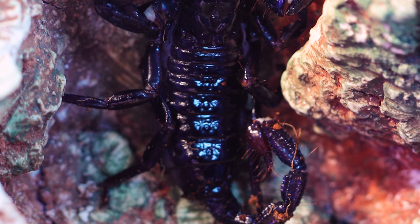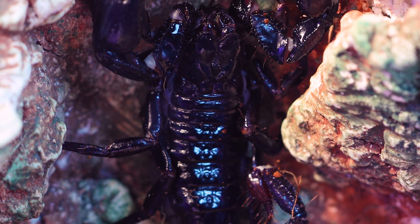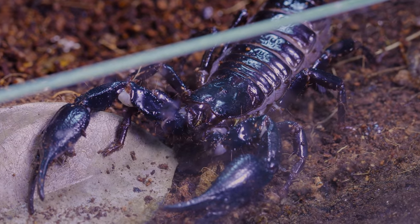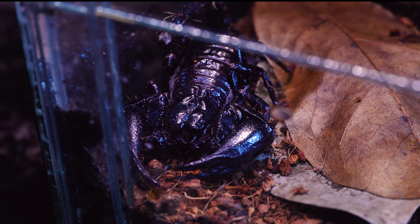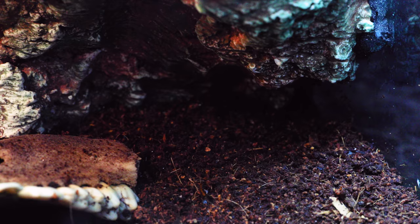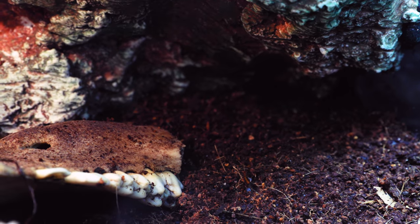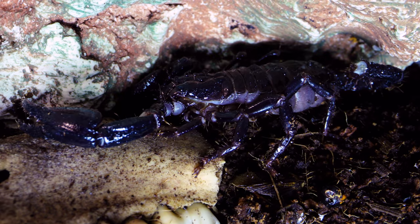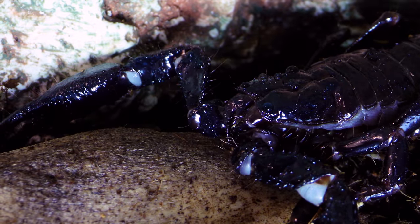Her exoskeleton is solid — she's built like a tank — and I personally wouldn't want to mess with her nor touch her. She feeds primarily on insects, but can accept baby pinky mice once fully grown. First on the agenda, guys, let us all come as one. AC Council, it is time to give this scorpion an official name.